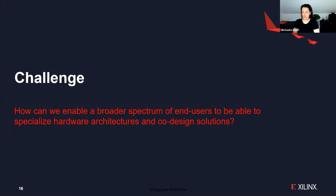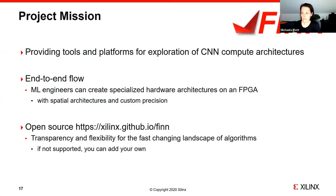The challenge is how to enable a broader spectrum of end users to specialize hardware architectures and co-design solutions. For this, we created project FINN. The mission is to provide tools and platforms for exploration of CNN compute architectures, intended for researchers to experiment. It's an end-to-end flow that allows even machine learning engineers to create specialized hardware architectures on FPGAs, specifically exploiting spatial processing and custom precision. It's designed as an open-source project for flexibility and transparency, and if a layer you need doesn't exist in FINN, it's completely straightforward to add your own.